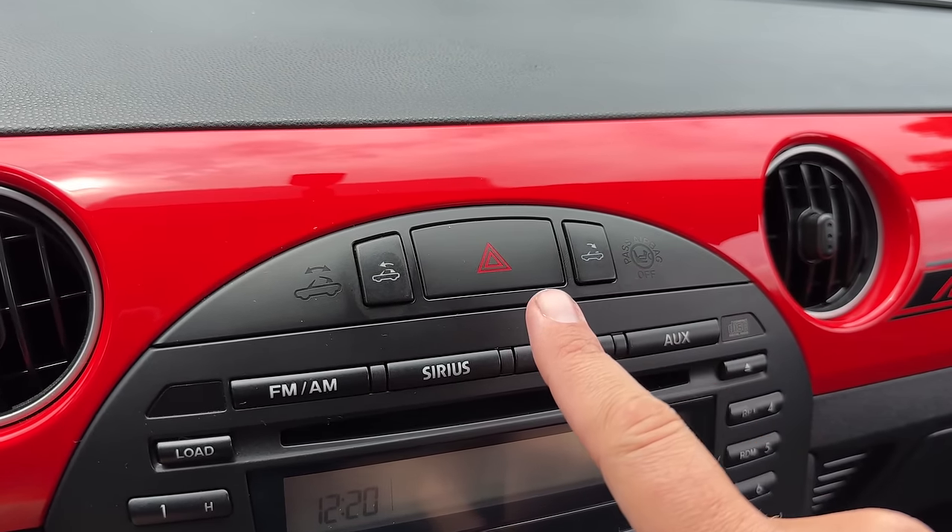By far the most interesting quirk related to the roof in the NC Miata is on the climate controls. This dial that lets you direct airflow has a special mode for when the roof is down, called Open Mode. You move the airflow direction dial to Open Mode, and the air comes out a different set of vents — lower vents near your knees — rather than the standard dashboard vents, which would just send air into the ether with the roof down. Two separate vent locations depending on roof up or roof down — never seen that before.